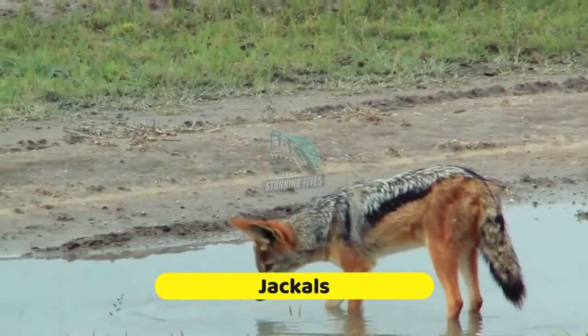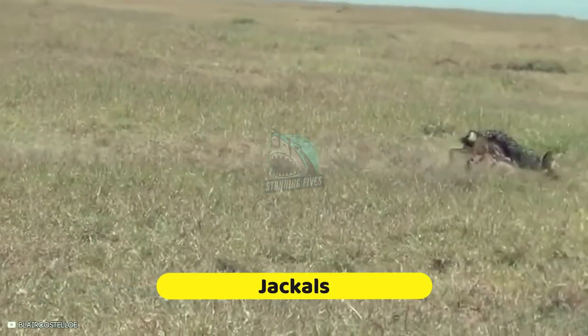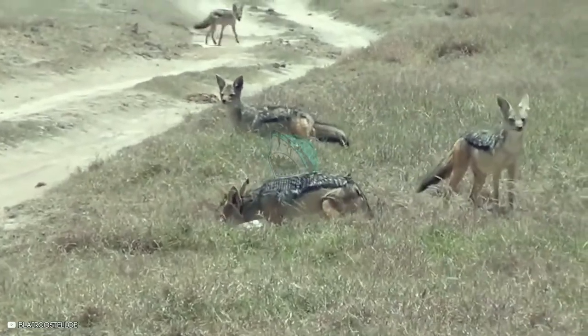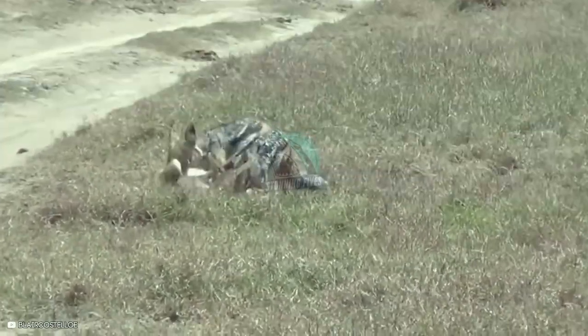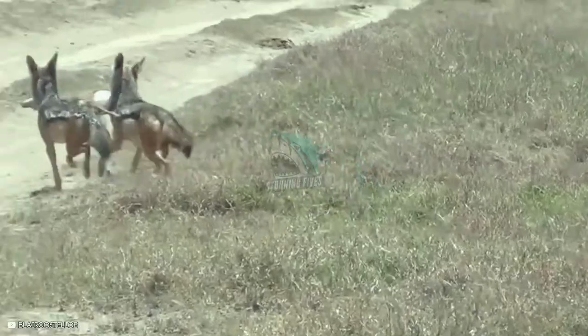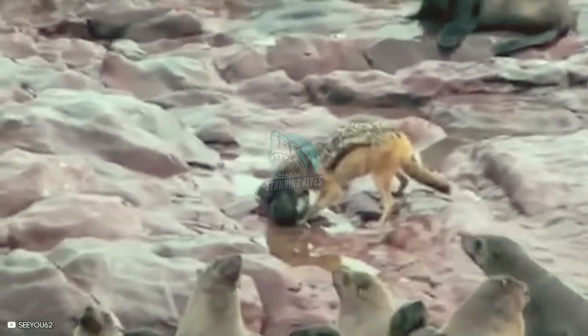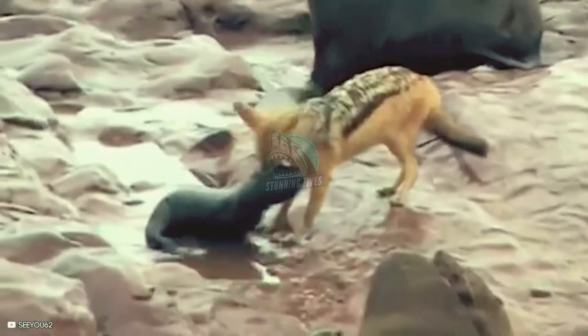Number 5: Jackals. This jackal hunts and kills a baby gazelle. The other jackals stand guard while the hunter is closing the deal, then gets the help of a friend to carry the gazelle to a safer place. Another jackal goes looking for baby Cape fur seals and finds one, killing the seal pup right in front of the entire seal community — but none of the adult seals react. Once the jackal makes the kill, it carries the seal pup somewhere more discreet.